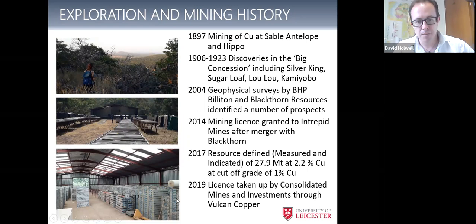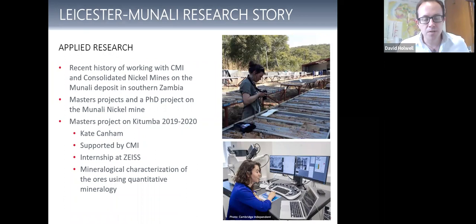Interest fell away in the area after the main copper belt at the DRC border was discovered. But in 2004, geophysical surveys by BHP and Blackthorn identified a number of prospects, later involving Intrepid Mines merging with Blackthorn. A resource was defined of about 28 million tonnes at 2.2% copper with a cut-off of 1%. Since then, the licence was taken up by Consolidated Mines and Investment through Vulcan Copper. Currently there is a resource and plenty of drill core, but it has not been mined yet.